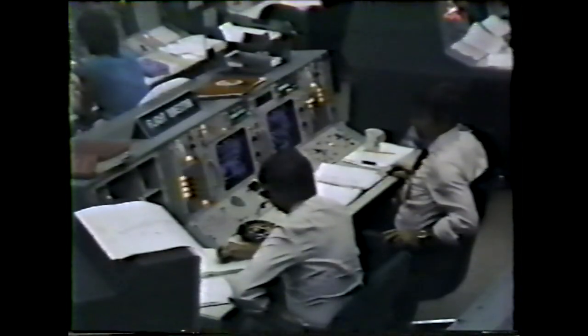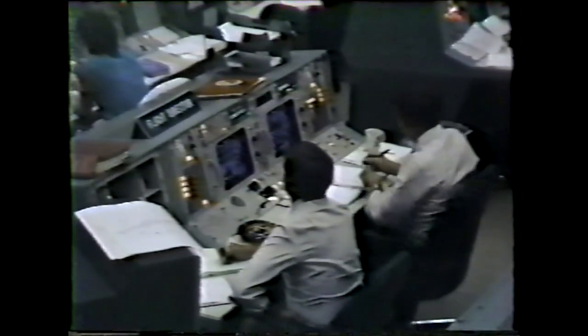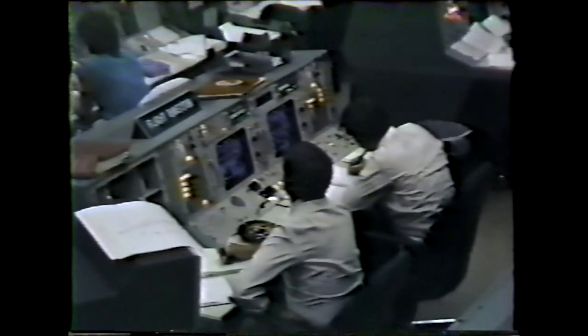Four minutes 10 seconds. Velocity 8,700 feet per second. Altitude 55 nautical miles. Downrange distance 140 nautical miles. Three engines still at 104 percent.